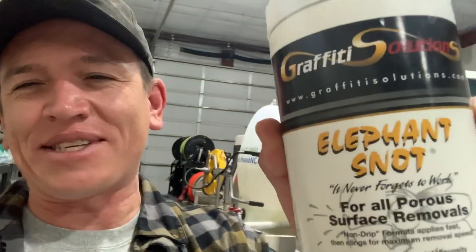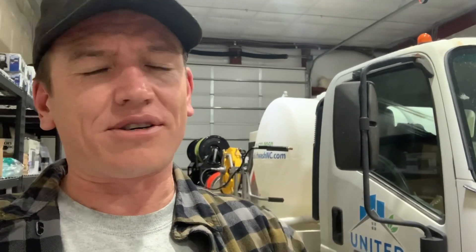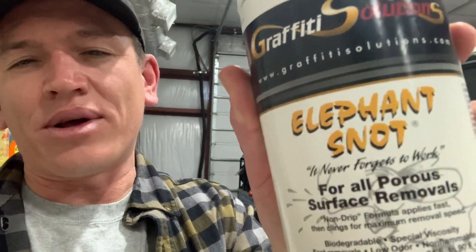Next up is graffiti removal. Now I like my graffiti, but if somebody's calling and they're paying, I'm coming to the rescue with this Elephant Snot right here. I heard about this product and how well it works — it's very thick, lives up to the name. I apply it to graffiti on porous surfaces like bricks or cinder blocks. It's like a paste — spread it over the graffiti, let it dwell, and come back with moderate pressure. Heat does help but it's not necessary; you can do graffiti removal with cold water. Highly recommend Elephant Snot. It's a little bit pricey, but graffiti removal pays very well, so do your due diligence and learn how to price it.